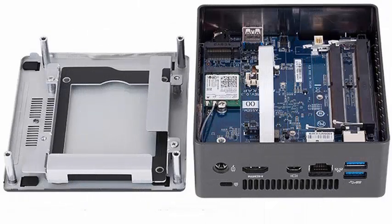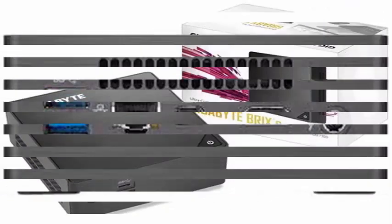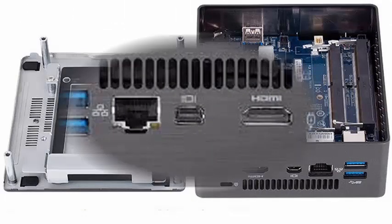GIGABYTE has announced the expansion of its range of mini PCs belonging to the BRIX line with two new versions. Unlike those presented a few months ago, these are designed for users who do not need much processing power, or are looking for an auxiliary computer or silent HTPC for simple tasks without occupying too much space.